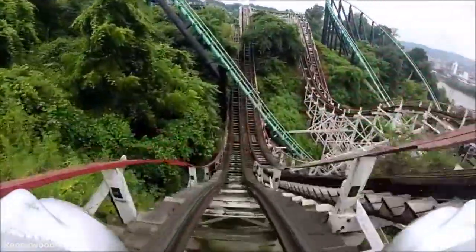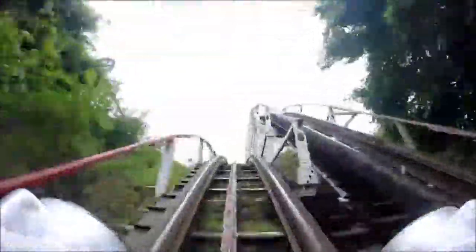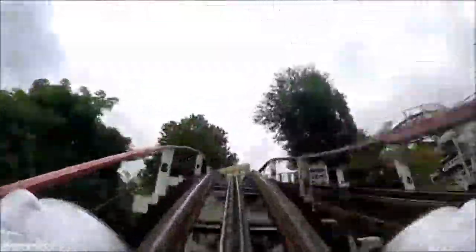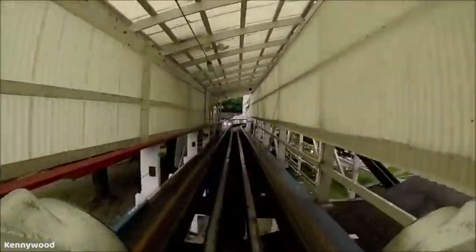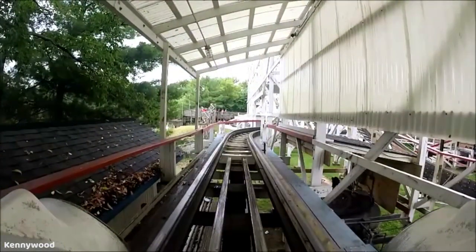Thunderbolt at Kennywood actually has two fantastic drops. It has a 70-foot drop right out of the station and a 90-foot drop at the end of the ride, which is actually the largest on the ride, and that's because of the way this ride is situated in the terrain. It really uses the ravine to its advantage.